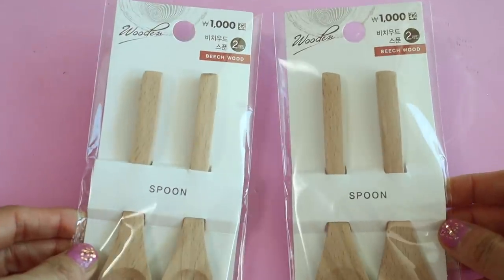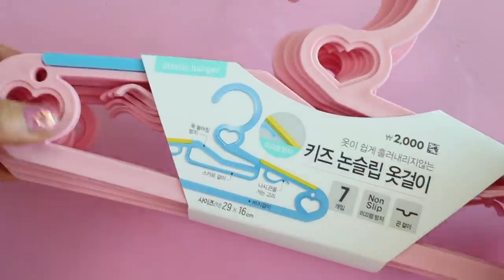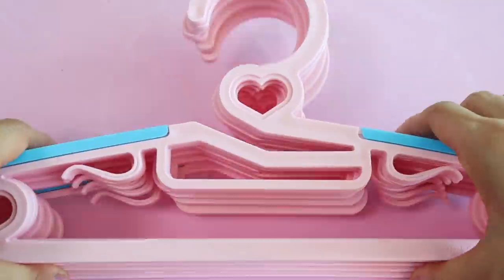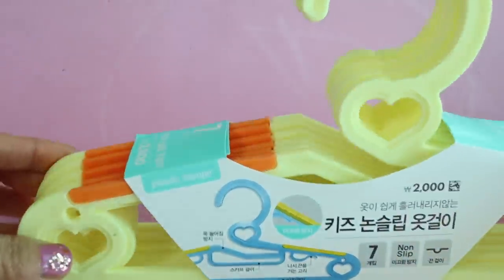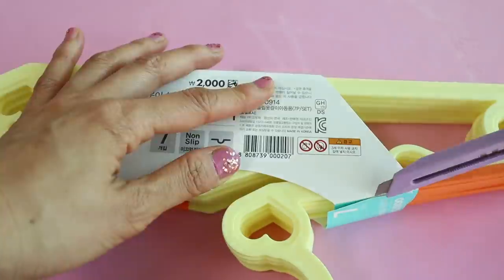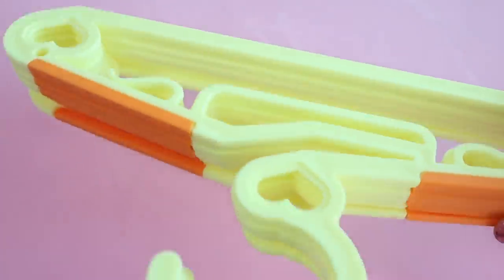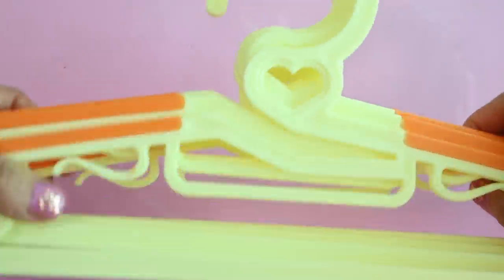I got these wooden spoons because we like using them to eat our yogurt and granola. Daiso Korea has a really nice selection of hangers and I got these ones for my kids — Sienna picked out the pink and blue ones, which is only 2,000 won for about seven hangers, and Valentina picked out the yellow and orange ones. They're a little smaller than adult hangers and perfect for kids.